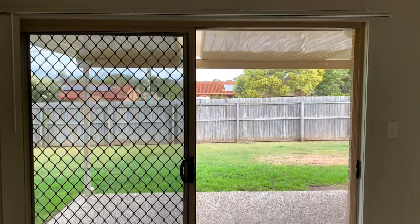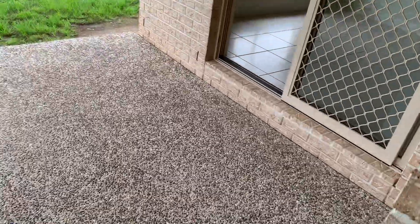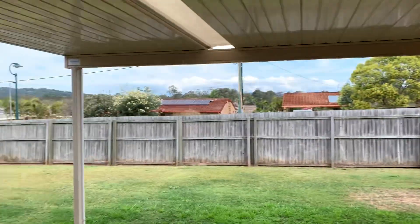Living area here. Floor tiles are in good condition — very minimal chipping or wear. Overlooks the patio and the yard. Good size patio, fairly wide, all freshly pressure cleaned and spotless.